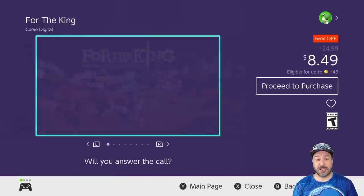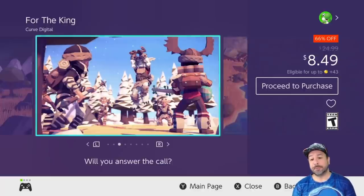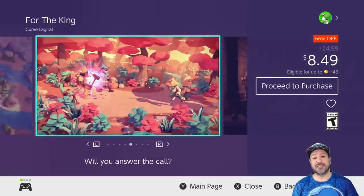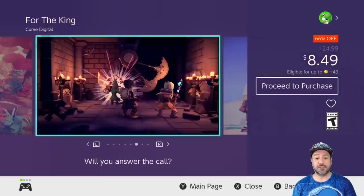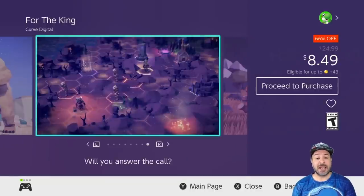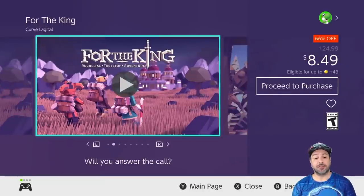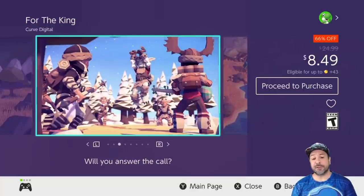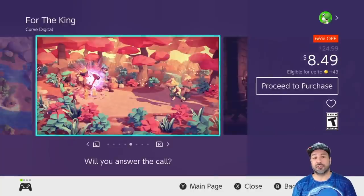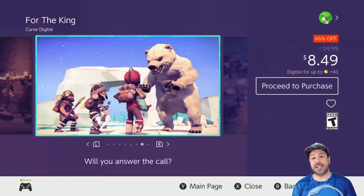Next is For the King, finally at a price where I feel comfortable recommending it — 66% off dropping the price to $8.49. This is a roguelite tabletop-style RPG where you and the AI take turns facing off on different maps. Although the gameplay style is old school, the visuals and presentation are very beautiful and the game is very well built. I was waiting for a top-notch sale to suggest this one, and at this price if you're interested in any of those genres you'll be getting a really good deal.